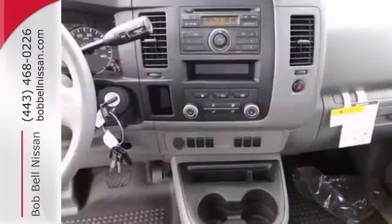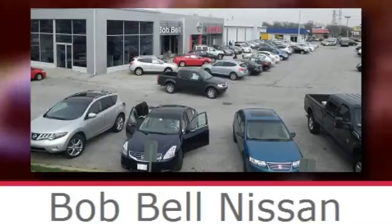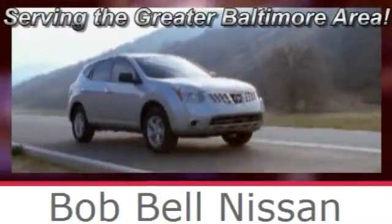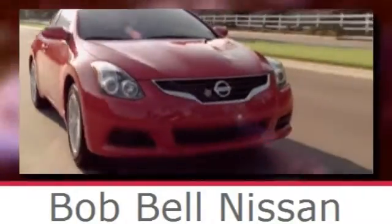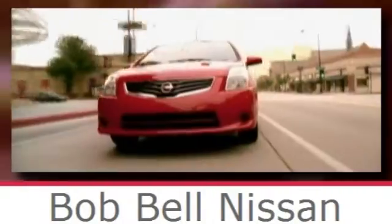See it for yourself today. Bob Bell Nissan Kia, serving the greater Baltimore area for all your automotive needs. Discover our great selection of new Nissans today. Here's the one for you.